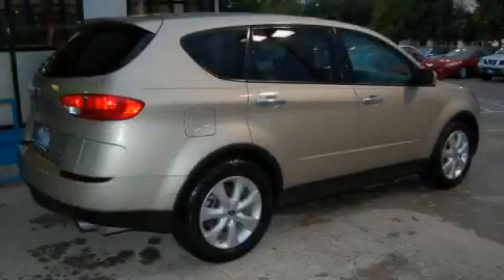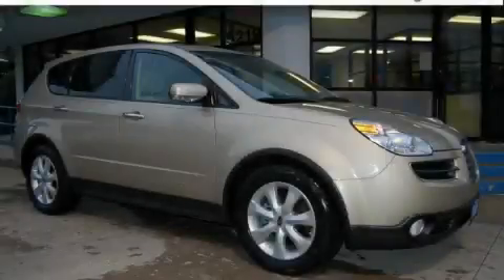It features a 3.0-liter six-cylinder engine and an automatic transmission. Stop by today and test drive this crossover for yourself.